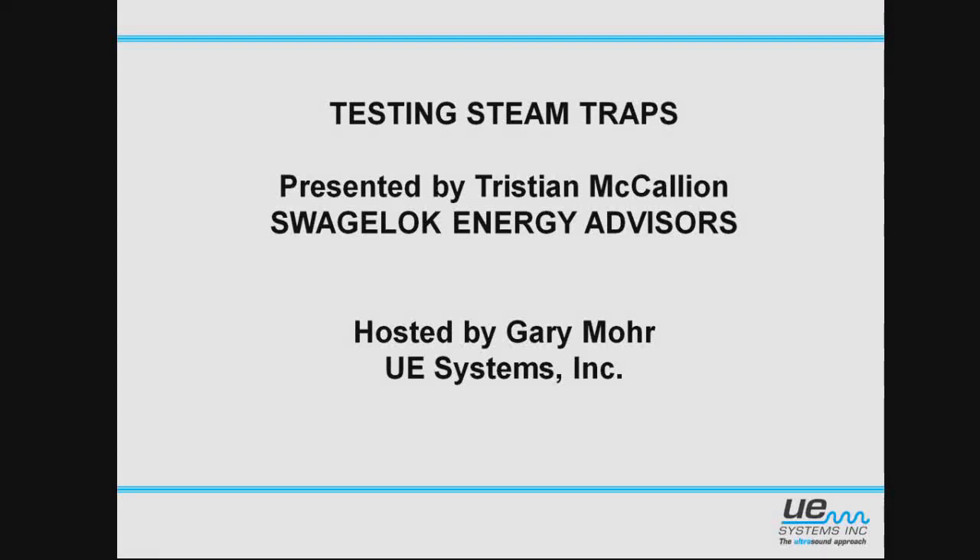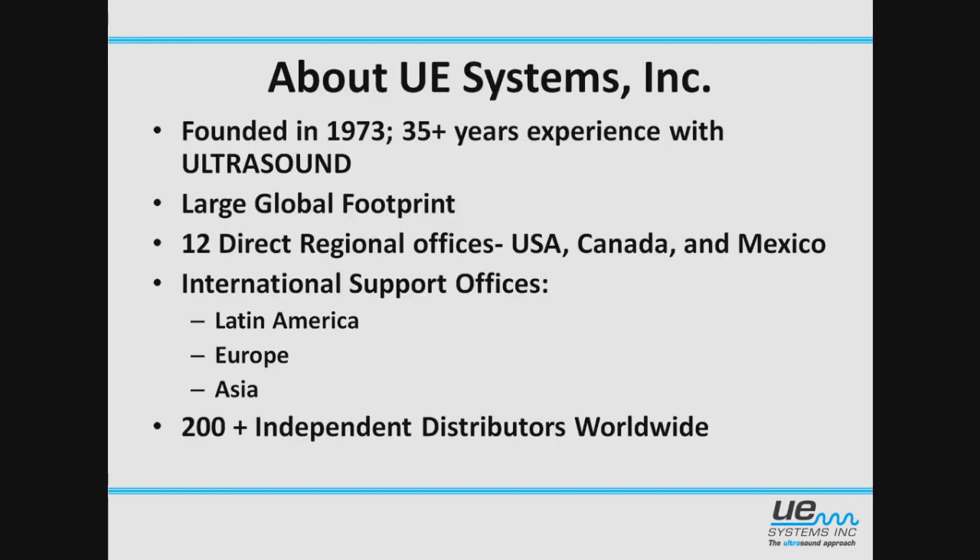We're really pleased to have Tristan take his time out today, so thank you, Tristan. A little bit about UE Systems first. We were founded back in 1973. We've got 35 years of experience with ultrasound, one of the tools we're going to go through today in testing of steam traps. We've got a really large global footprint with 12 direct offices and about 200 independent distribution points around the world, so no matter where you're at, we can probably get out and help you.